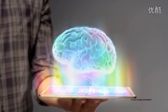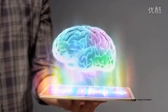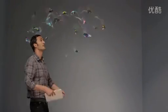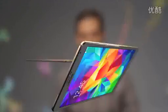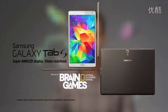The Super AMOLED display taps directly into your brain's natural visual processes. An unprecedented color palette and an advanced display reveals color, shape, perspective, and movement better than ever. With the Galaxy Tab S, you can go beyond just looking with your eyes and start seeing with your brain. The Samsung Galaxy Tab S — Vision redefined.